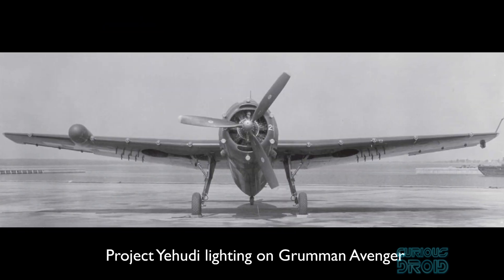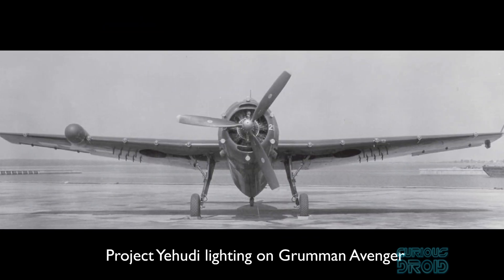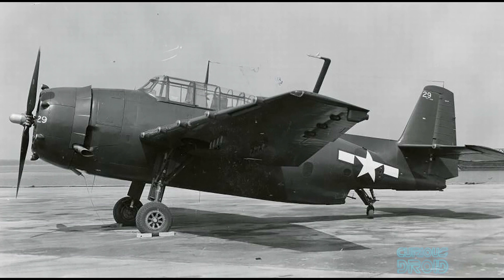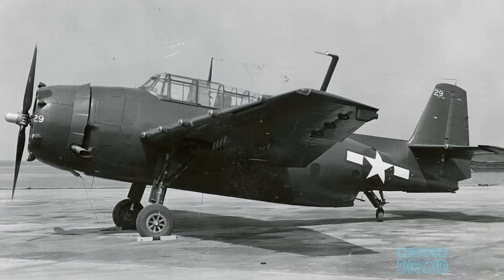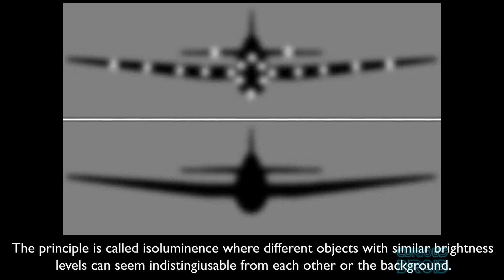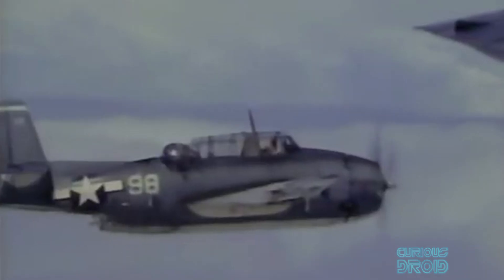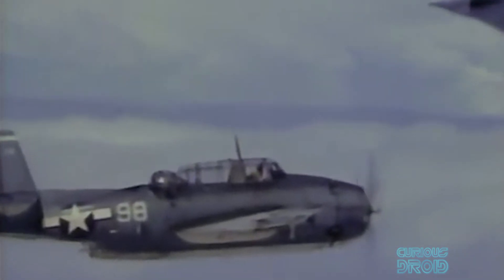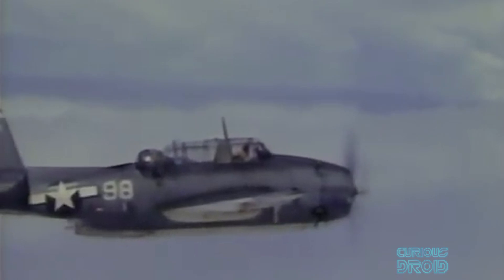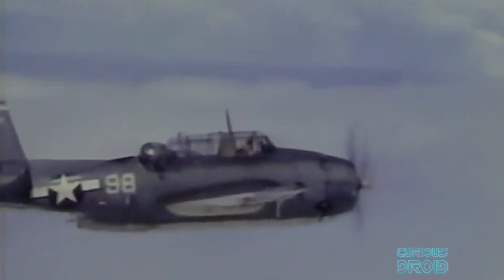The US Navy created Project Yehudi. This used lights similar to sealed beam car headlights, mounted on the front of the plane along the leading edges of the wings. These were automatically controlled by a photo cell so that the brightness of the lights matched that of the sky behind the plane. This apparently simple idea made the plane blend into the sky by breaking up the dark silhouette. The idea was refined, and in 1945 tests with a Grumman Avenger showed it was able to get within 2.7 kilometers of the target ship without being detected, whereas without the Yehudi lights it was visible 19 kilometers away.